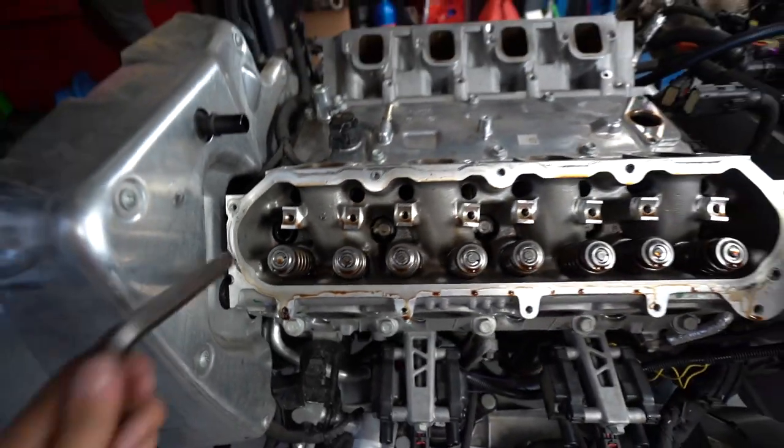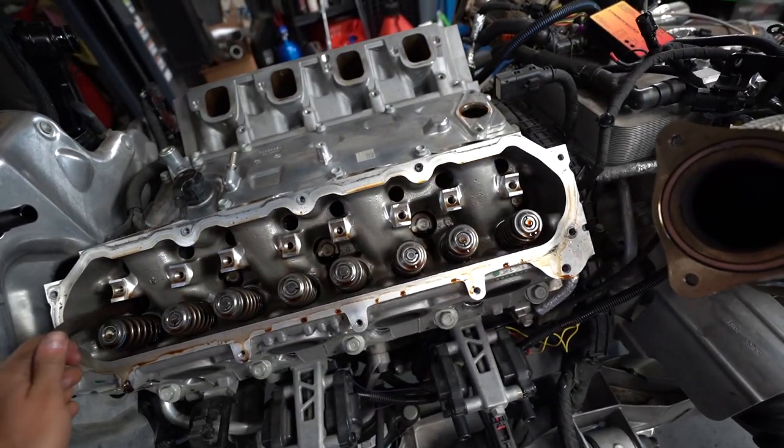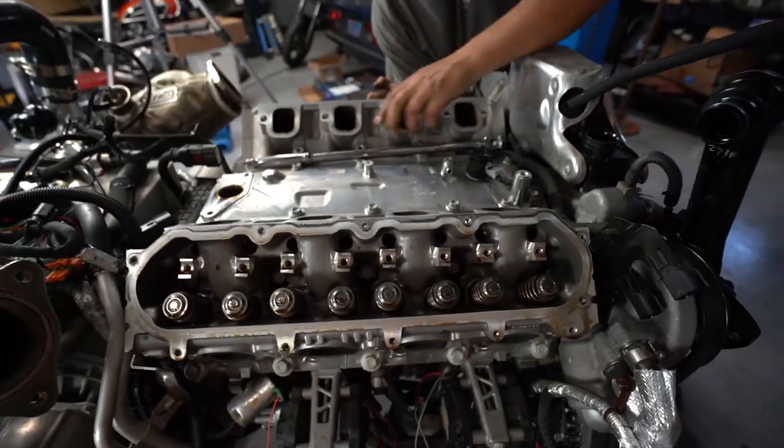There's an Allen head bolt in place of one of the regular standard head bolts. That's interesting. Did the other side have it? No, I don't see it on the other side. There's nothing over here.